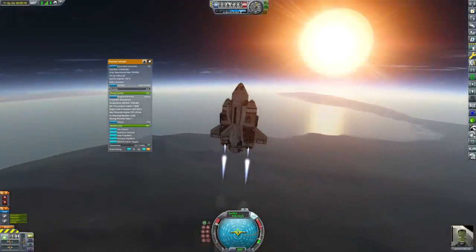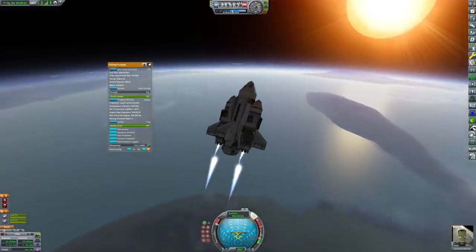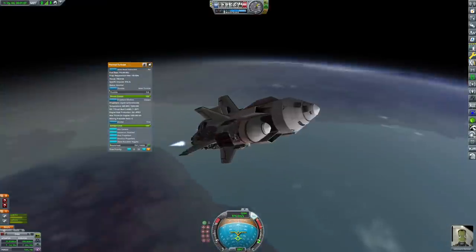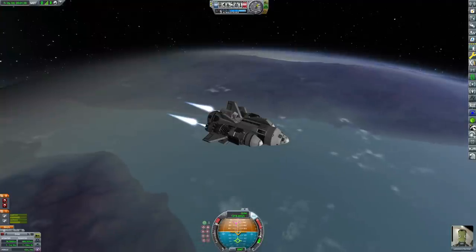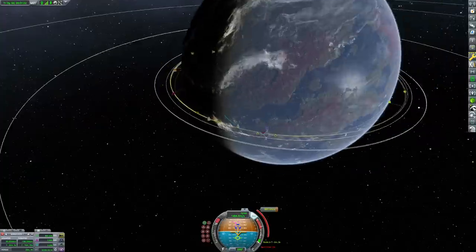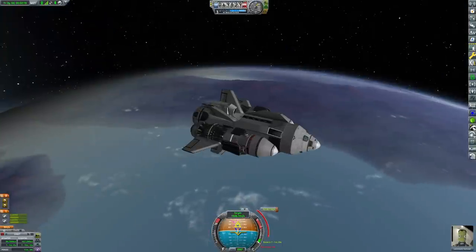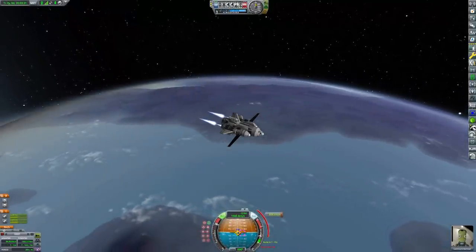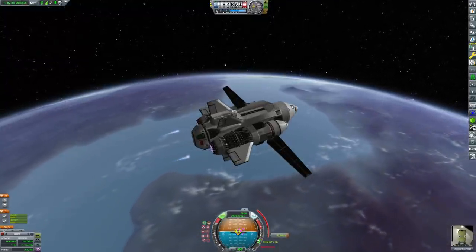Now Morningstar is in orbit, we're going to send the IEV James Corey back up into orbit. It's going back and forth quite a bit — we're going to use it quite a lot before we actually send it to another star. It's not as powerful as that Z-Pinch engine, but when you're just lifting crew to orbit and back you don't need that kind of power. We've pretty much got this ascent profile nailed — we docked within one orbit, which I was rather proud of.